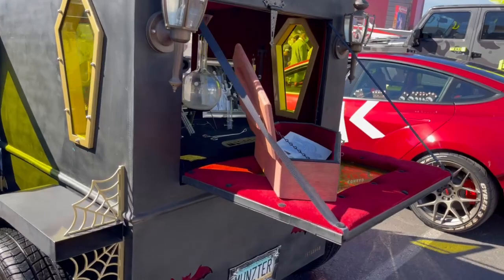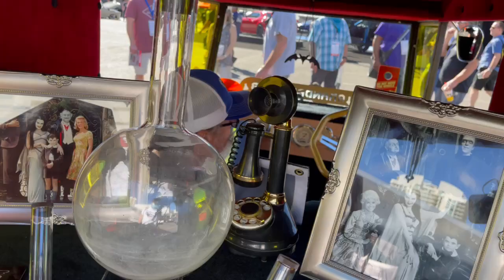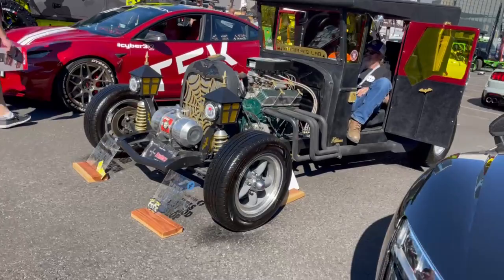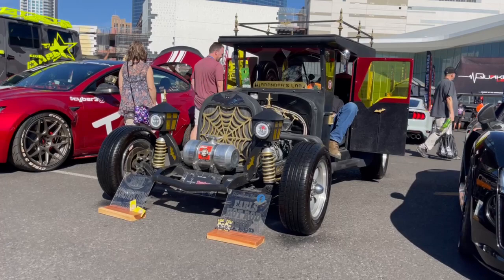Here's the monsters — look at this. Wow, just phenomenal. This is just a phenomenal build. We go around it. Again, this is a phenomenal build here in SEMA 2021 on the West Hall.